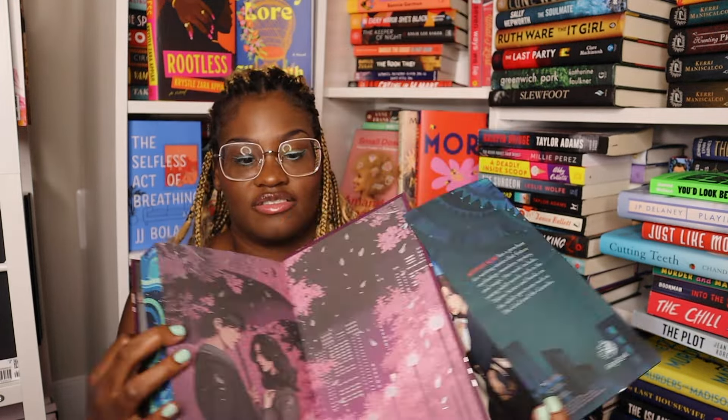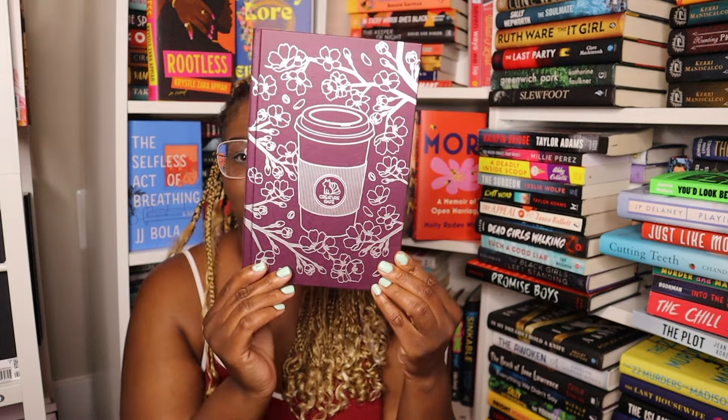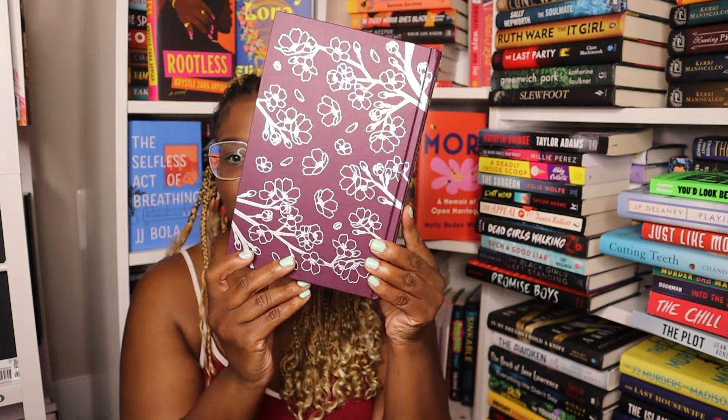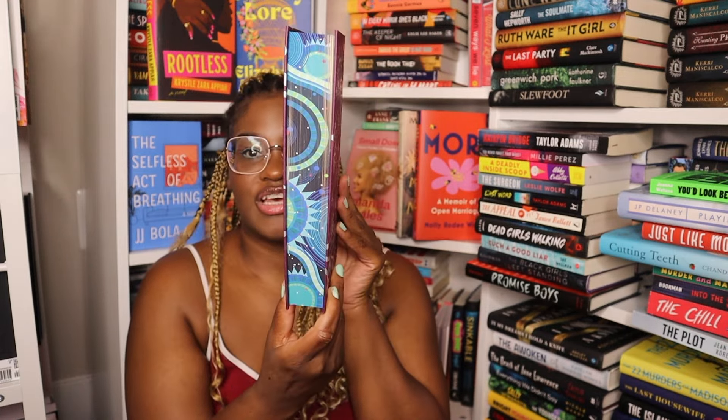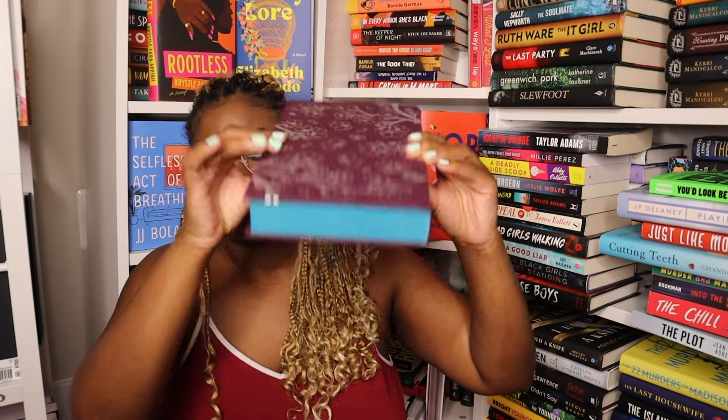And then this side — oh my gosh, I love this cover, that is so pretty. Edges again — I forgot to show the top and bottom, so pretty. And we actually have art on the reverse — pretty.